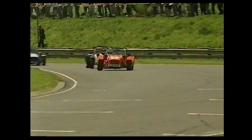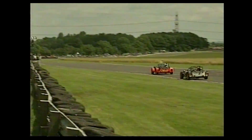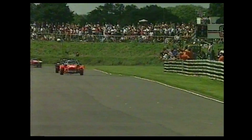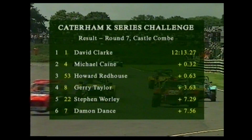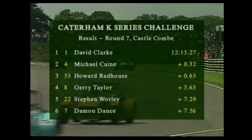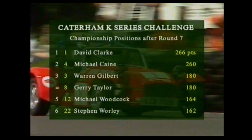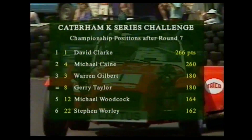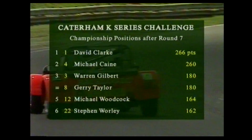The chequered flag awaits David Clarke — Clarke wins it from Caine, Redhouse, Taylor on his own in fourth. But it's the battle behind them — absolutely everybody is fifth. It looks maybe as though the red nose of 22, Stephen Worley, got ahead. He did — Damon Dance, then Mark Griffiths, Warren Gilbert and Dennis Othier. Well, despite taking the points on the day, David Clarke was later docked that score because of technical infringements.